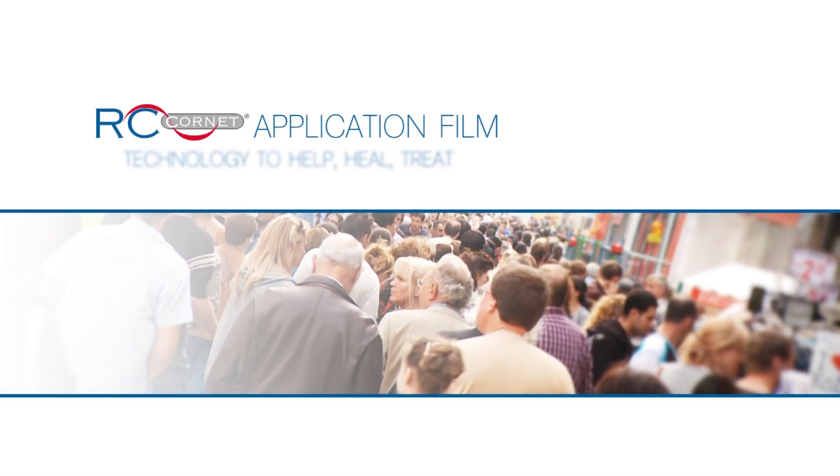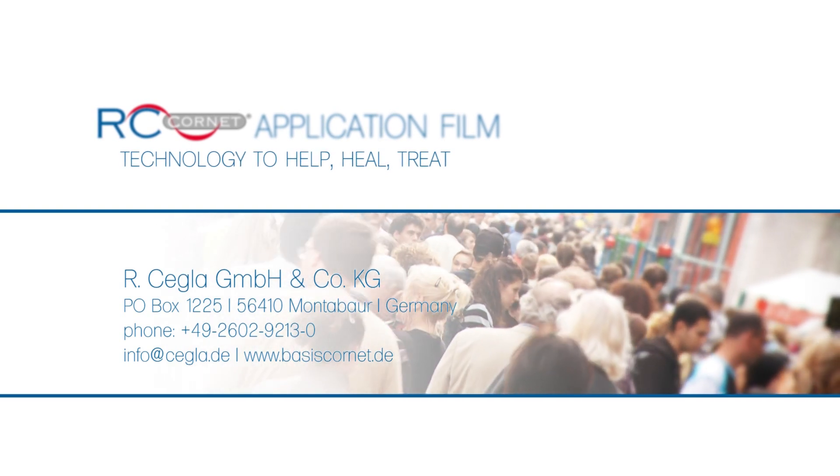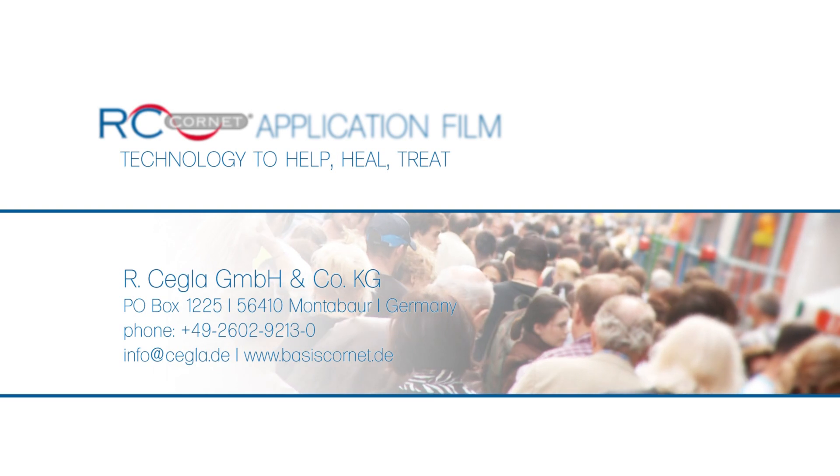If you have questions or would like to inquire about any of our products, please contact the RC team supported by our medical experts. We're here to help.